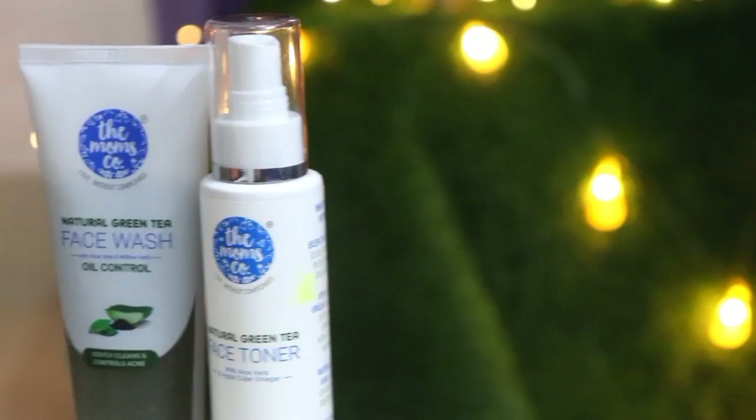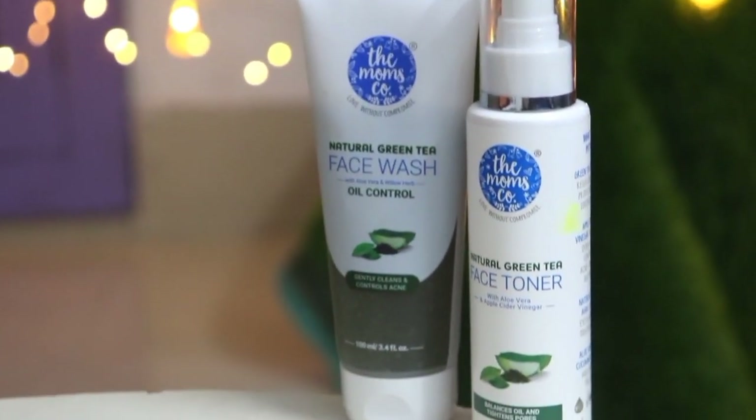The acne prone skin is very problematic for product selection because some products can worsen skin problems. Green tea is one ingredient which works best for acne prone and oily skin. It is also good for calming the skin. Green tea is a very good ingredient, and some of the Moms Ko products are launched in the green tea range, which is perfect for acne prone and oily skin.